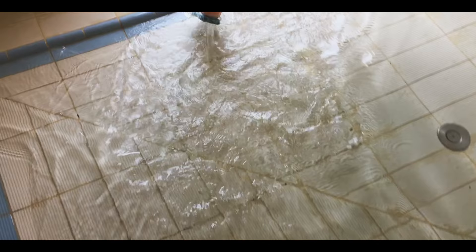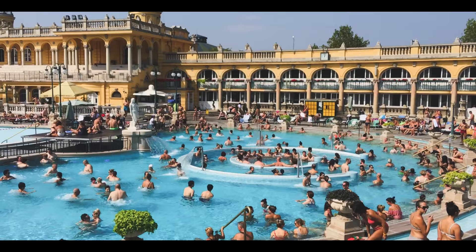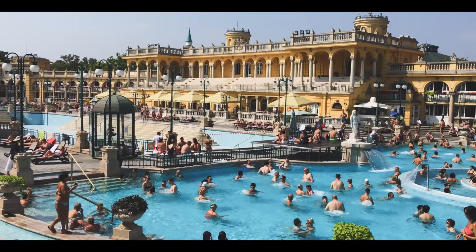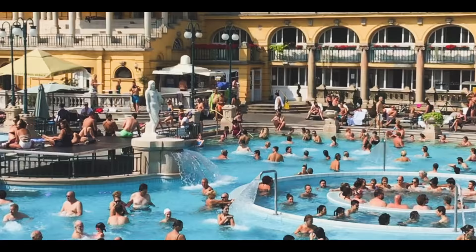Besides the outdoor and indoor geothermal pools, you can get massage treatments, enjoy the saunas, the gym, and relax by the pools with a beer. Some parts have whirlpools, water jets, underwater massages, and it's just a maze of pools.